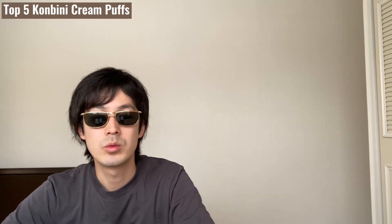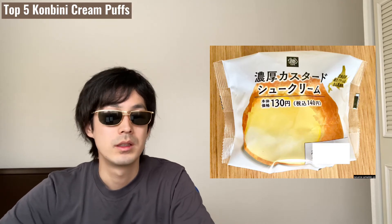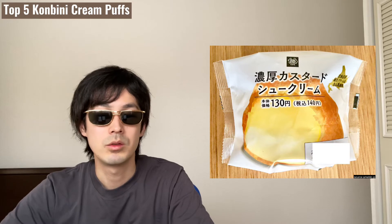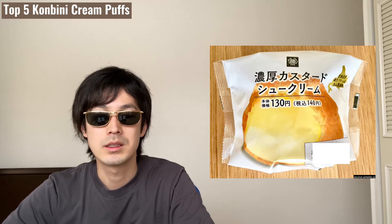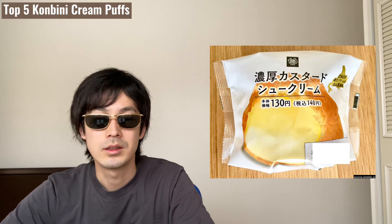Number 4 is Nomoko Custard Shu Cream, $1.20 from Ministop. The biggest point is to use fresh cream and condensed milk for the custard. Condensed milk in a cream puff is quite a new idea. You can fully enjoy the sweetness with thick custard. The custard is very strong in taste. As the name says, Nomoko, which means thick. The custard is soft enough to flow, so it is drinkable.